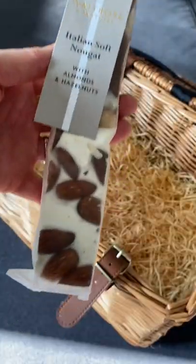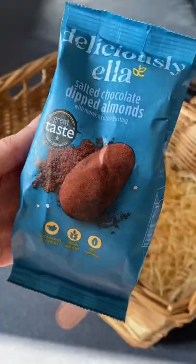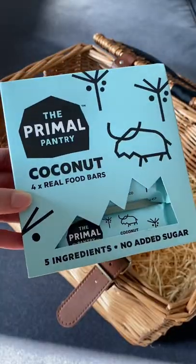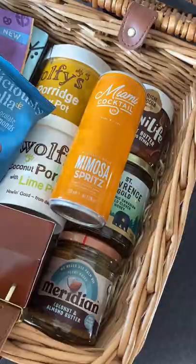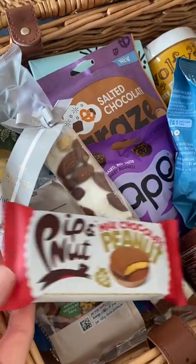Then moving on to nuts — I'm adding some pecans, this nougat, and some almonds as well. The hamper's getting pretty full but we still have a bit of room for some primal bars. The cocktail looked really good, and these peanut butter cups by Pippin Nutt are amazing.